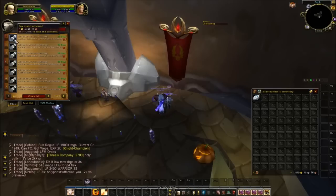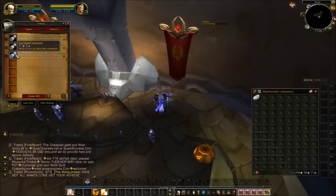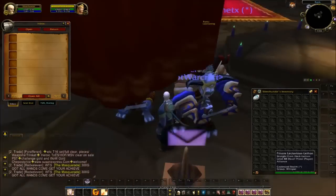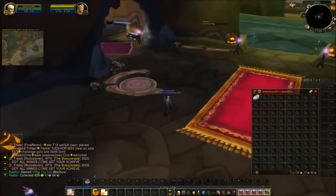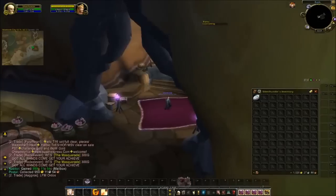Lesser Astral Essence, and a few more Tomes of the Clear Mind — that's a popular item. Lesser Magic Essence as well. So that's it — back up to 1,000 gold. I've reposted my auctions already and now I'm going to do a transmog search.